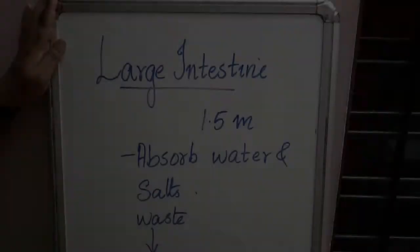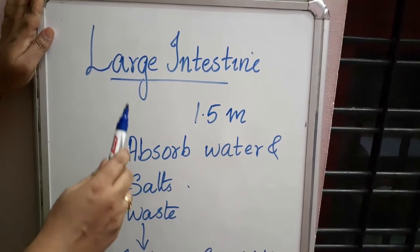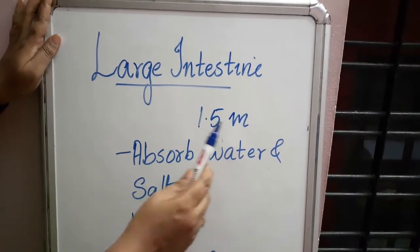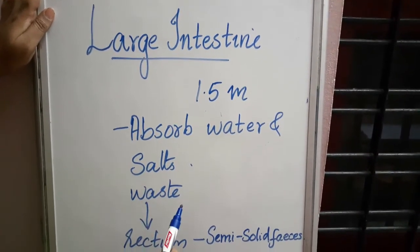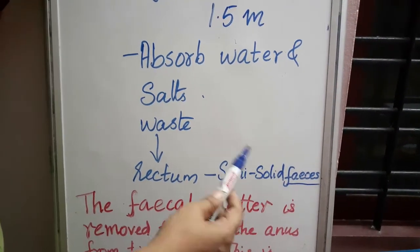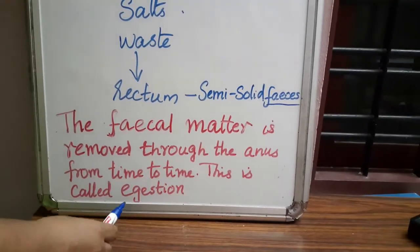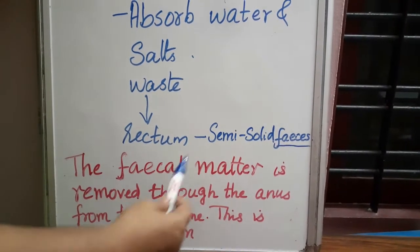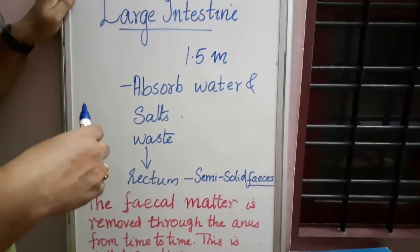The food that remains undigested goes to the large intestine — the last part of the digestive system. The large intestine is wider and shorter than the small intestine, about 1.5 meters in length. Its function is to absorb water and some salts from the undigested food material. The remaining waste passes into the rectum as semi-solid fecal matter, which is removed through the anus from time to time — this is known as ejection.